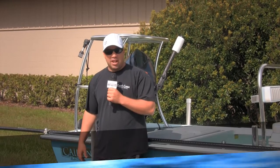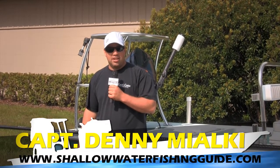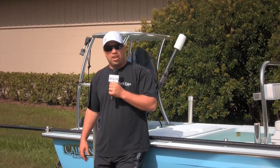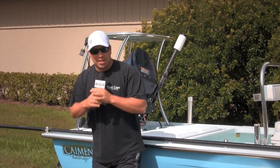This belongs to Captain Denny. His website is shallowwaterfishingguide.com — again, shallowwaterfishingguide.com. That's Captain Denny's.